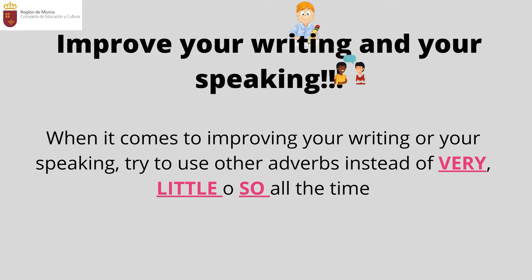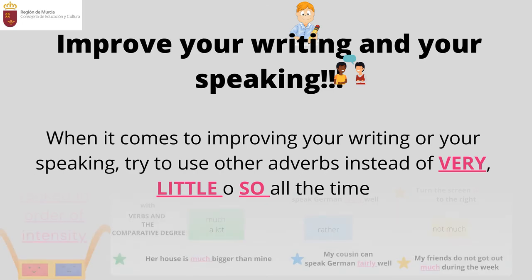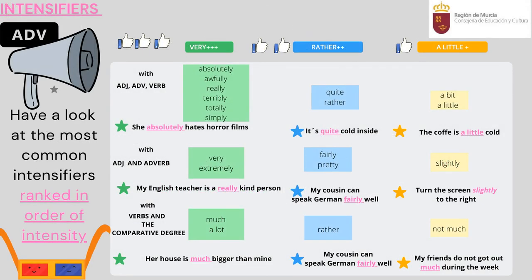To improve your writing or speaking, try to use adverbs other than 'very,' 'little,' or 'also' all the time. Have a look at this table — it can be quite useful for you since the adverbs are ranked in order of intensity. You have different options for 'rather' and 'a little' as well. Pause the video if you want to look at them in more detail.